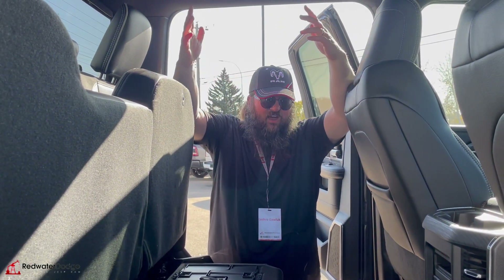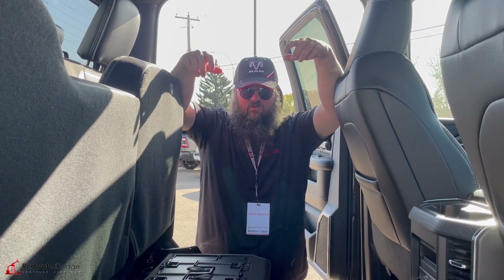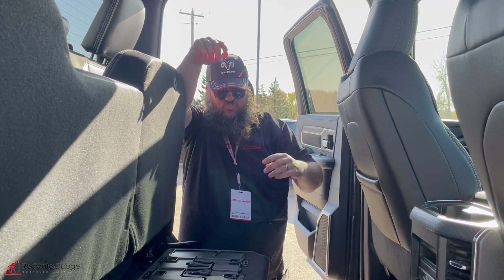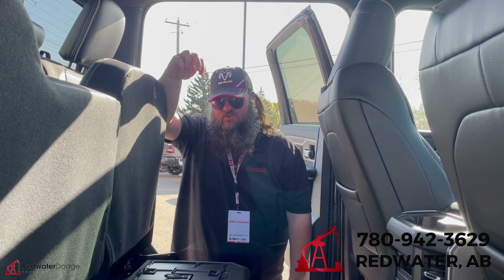If this is what you're looking for, come on down to Redwater Dodge — home of the world famous Rig Ready Rams. This one just came out, so obviously it's not going to be here long. People know these things sell super fast. So give me a call. I'm Jethro, 780-942-3629.